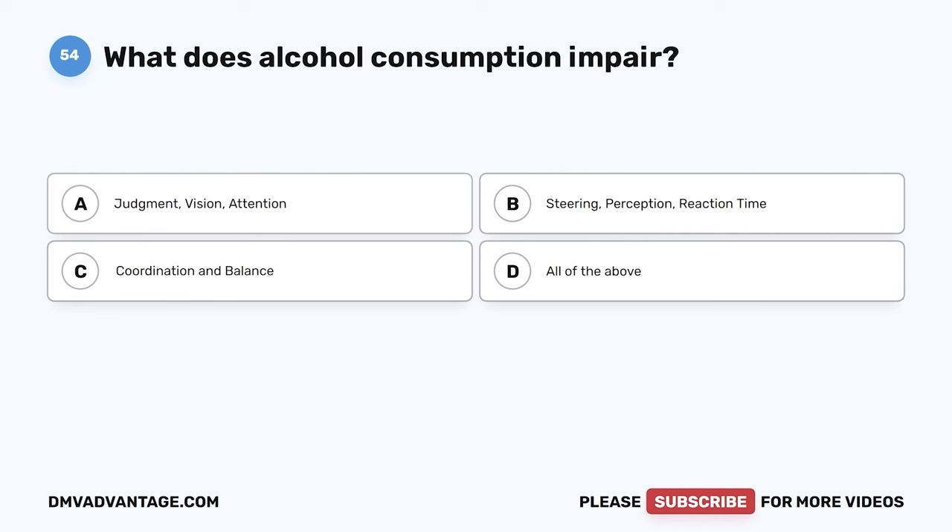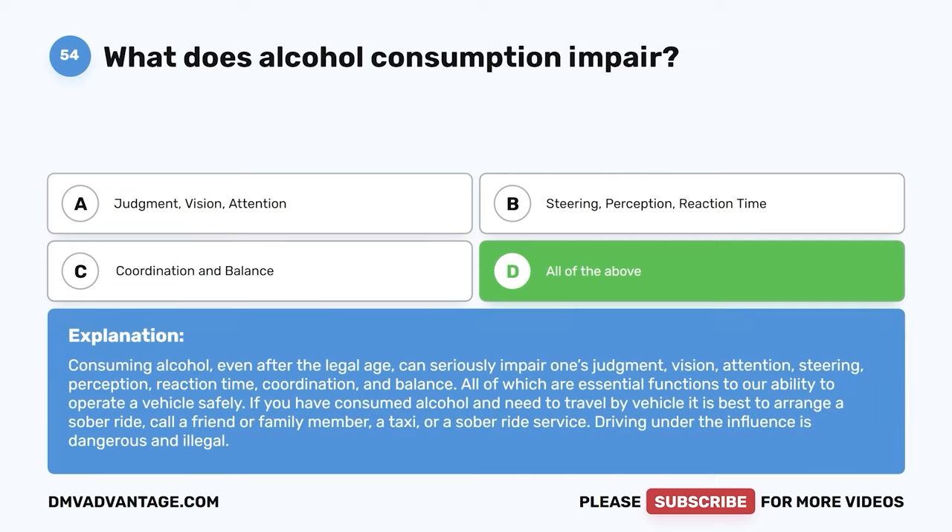Question fifty-four. What does alcohol consumption impair? A. Judgment, vision, attention. B. Steering, perception, reaction time. C. Coordination and balance. D. All of the above. The correct answer is D, all of the above. Consuming alcohol, even after the legal age, can seriously impair one's judgment, vision, attention, steering, perception, reaction time, coordination, and balance — all of which are essential to operating a vehicle safely. If you have consumed alcohol and need to travel, it is best to arrange a sober ride, call a friend or family member, a taxi, or a sober ride service. Driving under the influence is dangerous and illegal.